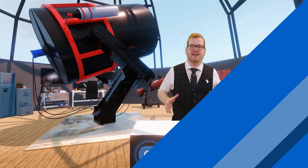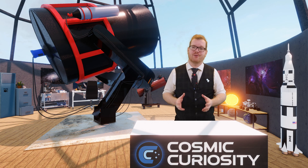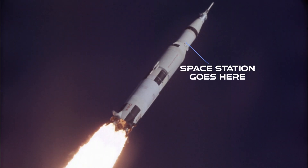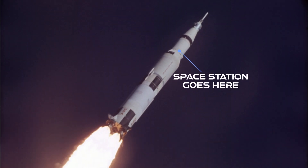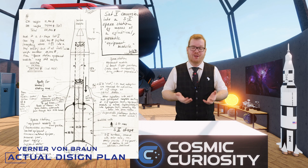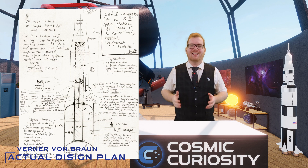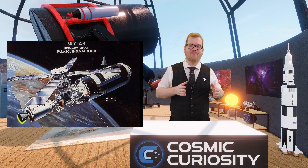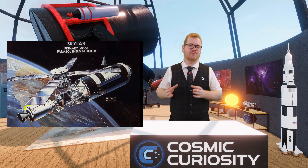So they decided to build a space station called Skylab. To cut down on development time, NASA repurposed the third stage of a Saturn V rocket. Since they no longer needed to go all the way to the moon, they didn't need the third stage. So instead of filling it with fuel, they built a space station inside the fuel tank. They then used Apollo command and service modules for transporting crew up to the station.